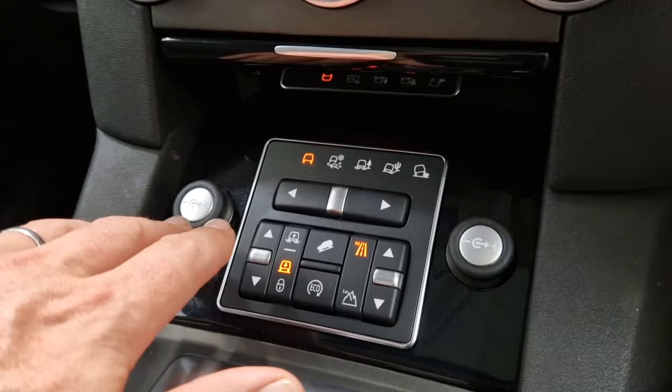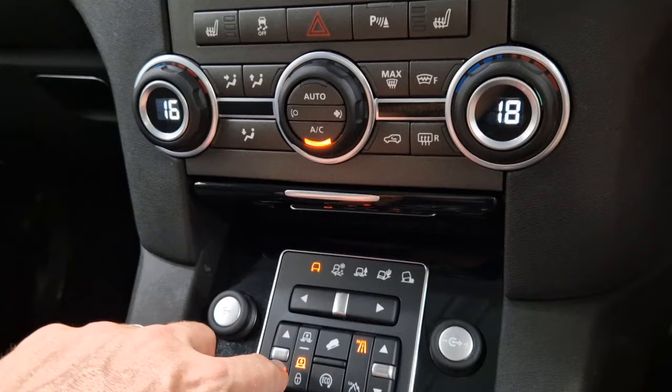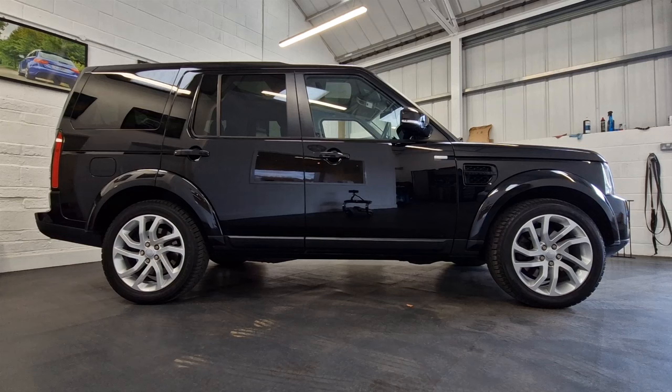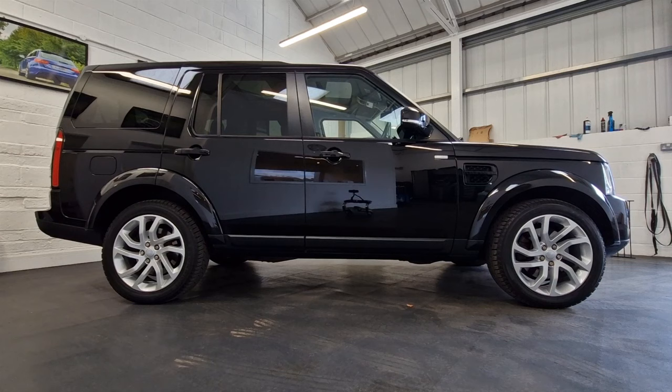Down here are all the controls for your off-road settings and the terrain response system — you can select modes for driving on ice, sand, mud ruts, and so on. There are also controls for the air suspension. We've actually just fitted a brand new compressor — the previous owner tended to leave it in normal driving mode all the time, and without being used the compressor can seize up. We've put a brand new one in and it all works absolutely perfectly, raising and lowering the car very smoothly.